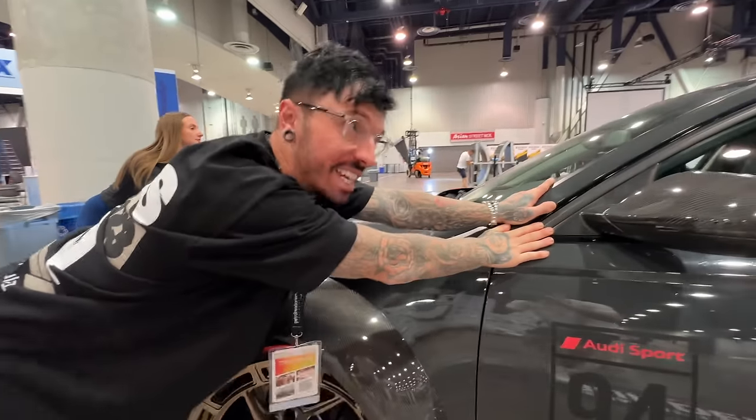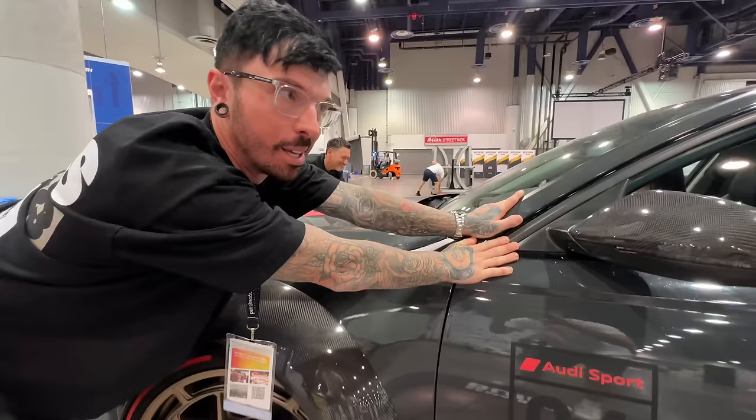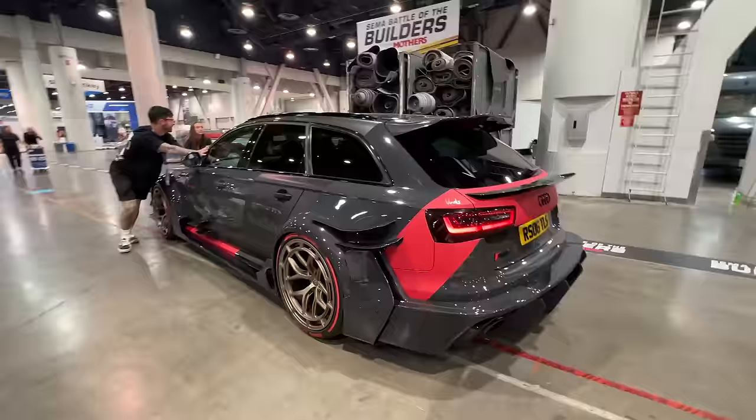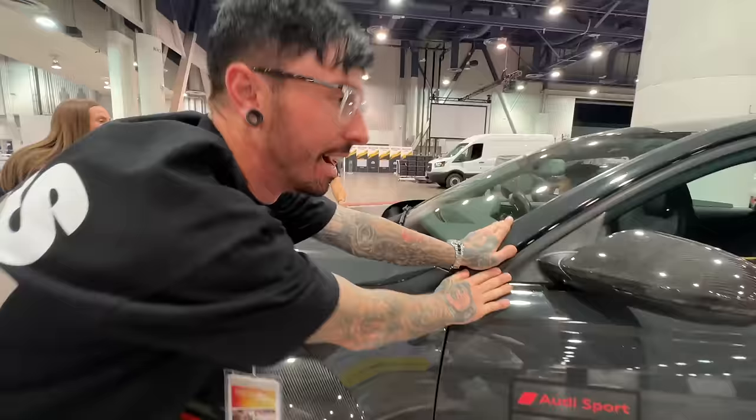The RS6 made it to SEMA, but not without a seized engine. So now we're pushing it out of SEMA and we've got to figure out how we're going to fix this thing. I have no idea.